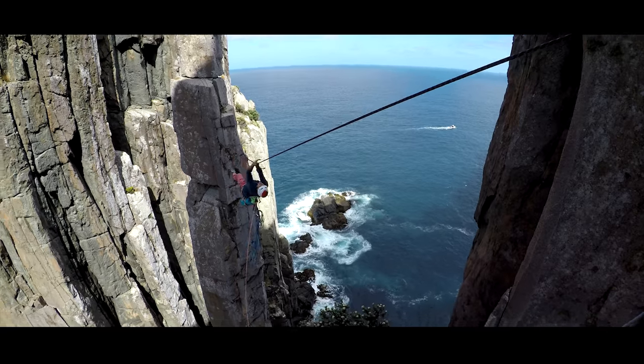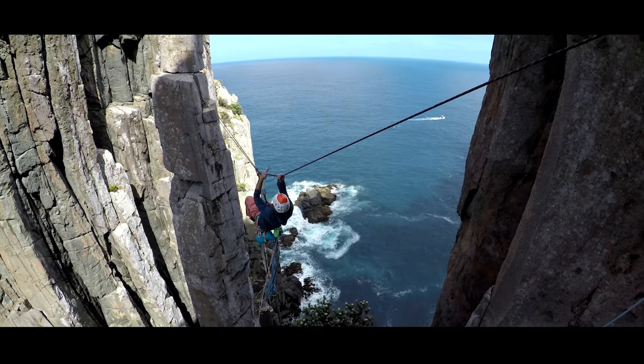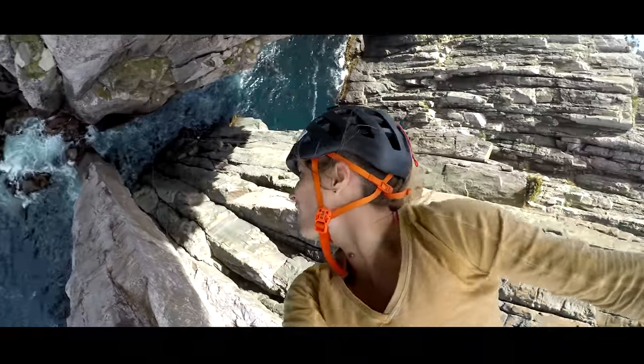To go back over to the mainland you have to think about it beforehand, because you have to install a Tyrolean traverse. That's a Tyrolean.